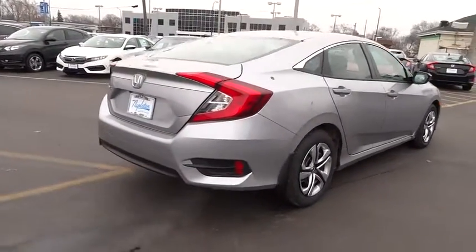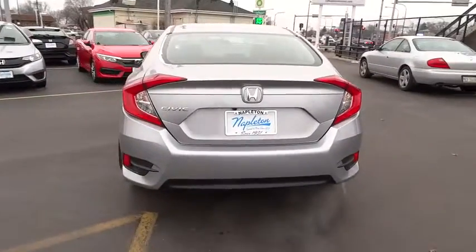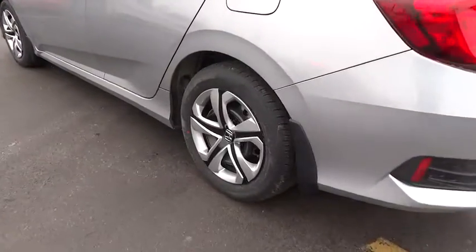Driver vanity mirror, tilt steering wheel, cloth seat trim, front bucket seats, passenger vanity mirror, speed control. Take this vehicle for a spin and see why so many shoppers are now proud owners.